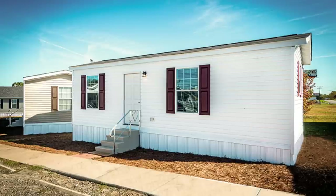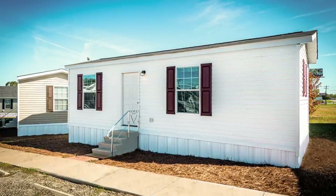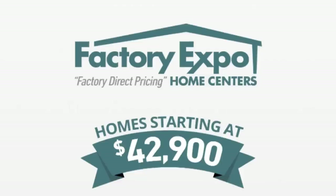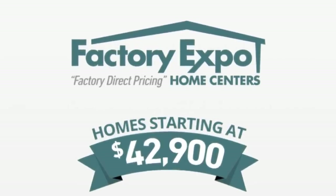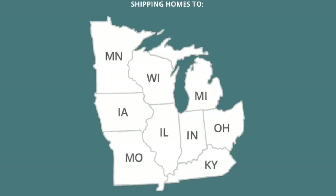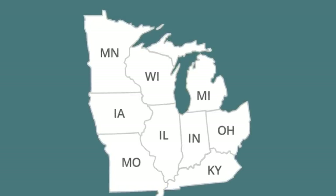I don't love the name of this unit but it might be one of the most affordable new homes available in North America right now. It's called the Thrifty One. It's a one bedroom, one bathroom, 427 square foot home being offered for a limited time at — get this — $42,900. The company offering the Thrifty One is Factory Expo Home Centers. It's in their Gold Star series and is available for delivery to Indiana, Illinois, Michigan, Ohio, Kentucky, Minnesota, Iowa, Missouri, and Wisconsin. Sorry California, no such luck.